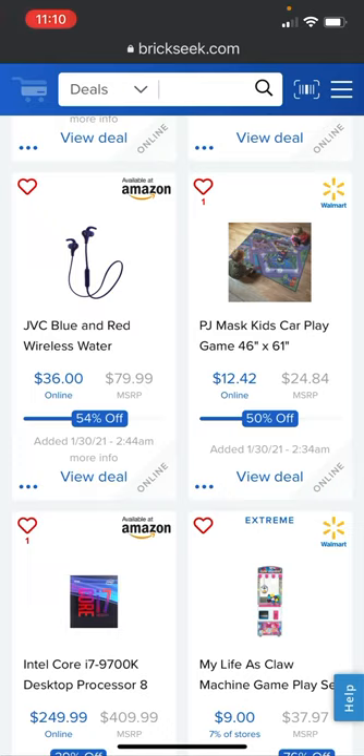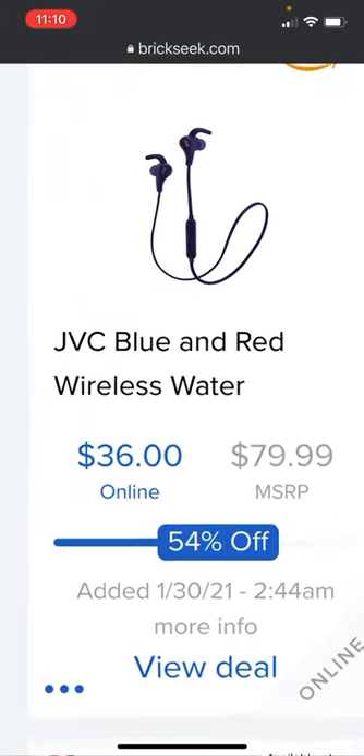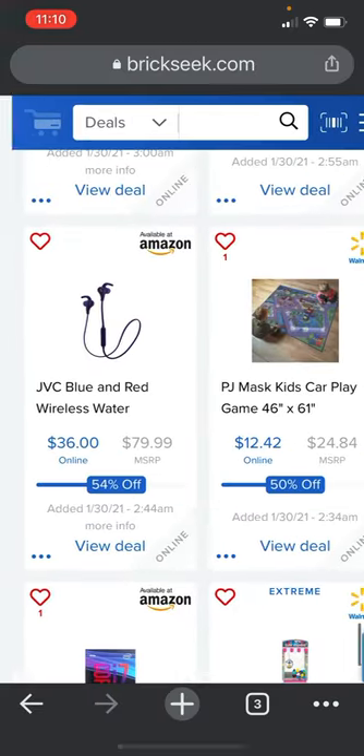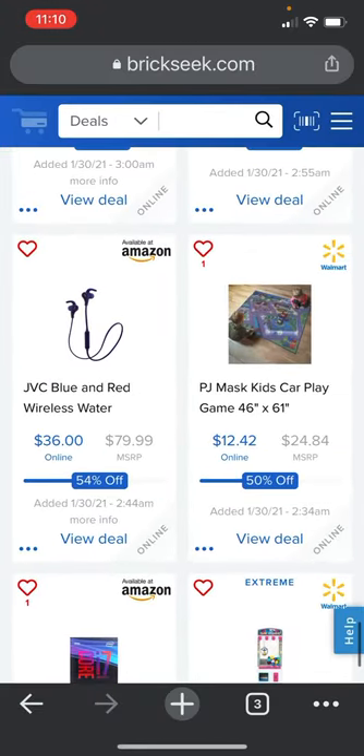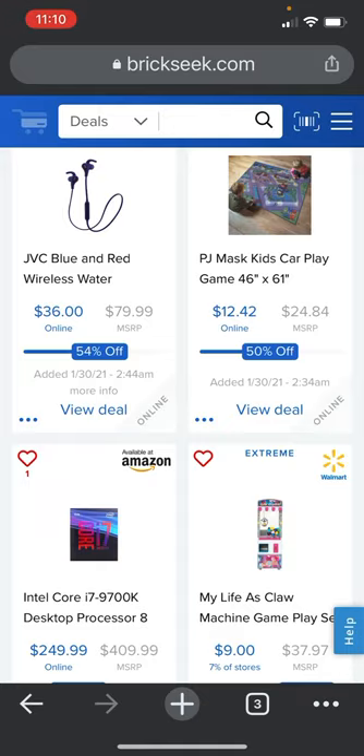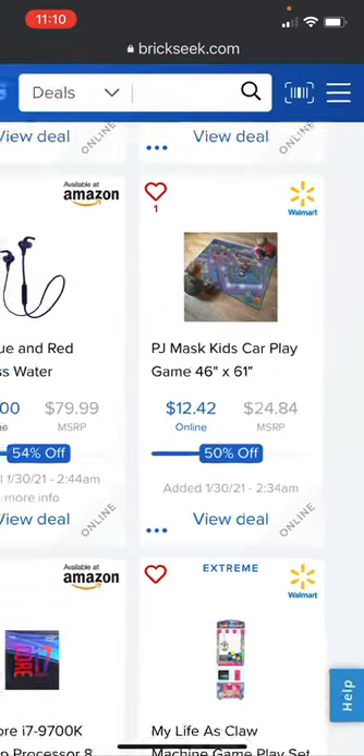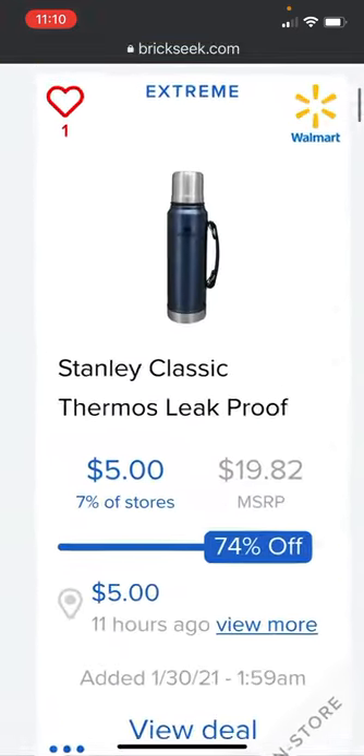The Apple iPhone XR is going for $349 online at Walmart, basically 53% off. JVC blue and red wireless water-resistant headphones are 54% off at $36 on Amazon. The PJ Masks kids Carplay game mat, 46 by 61 inches, is 50% off at $12.42 at Walmart.